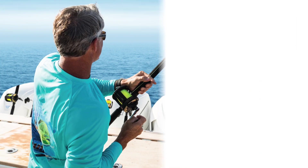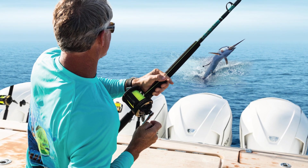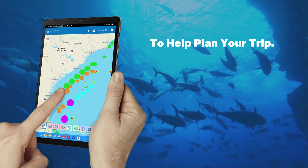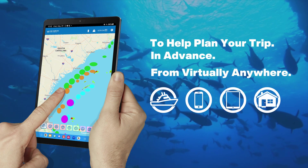Sirius XM Marine has a valuable benefit for fish mapping subscribers at no additional cost: the fish mapping app. Now anglers can view the same fishing features they access on their boat's display while on shore to help plan their trip.